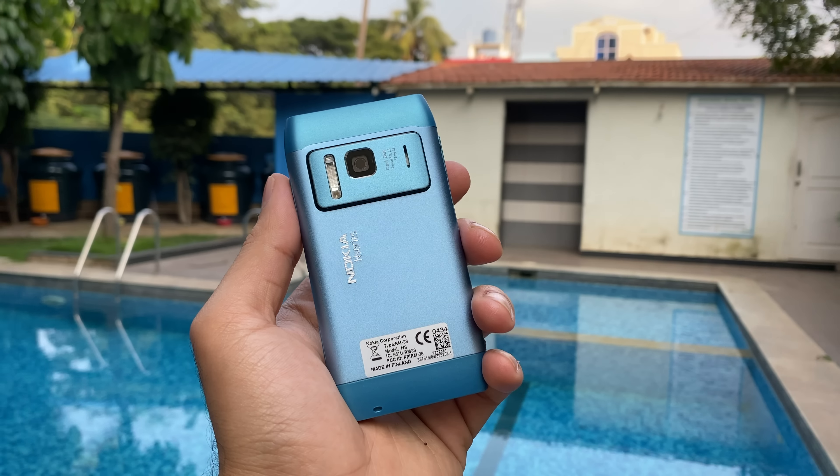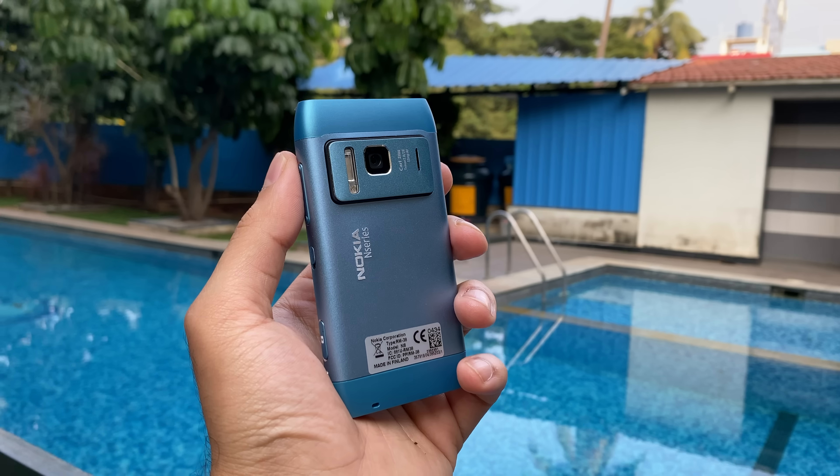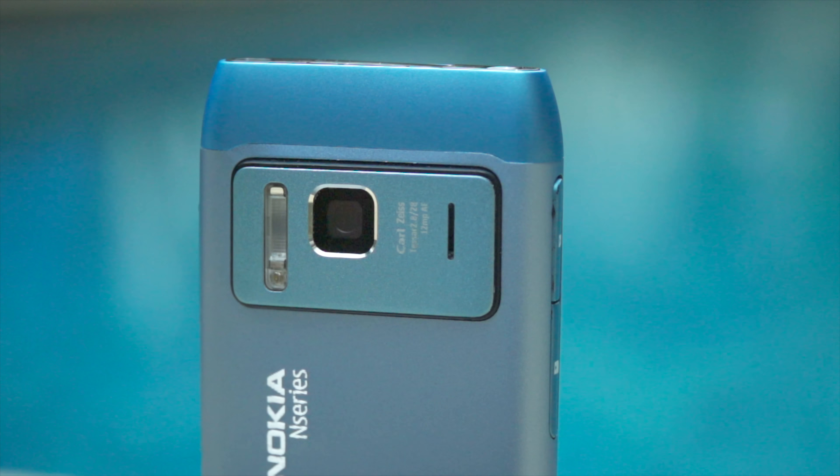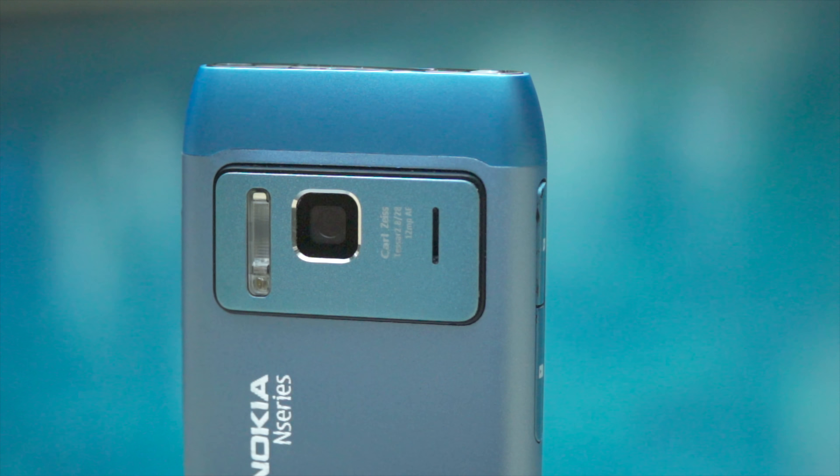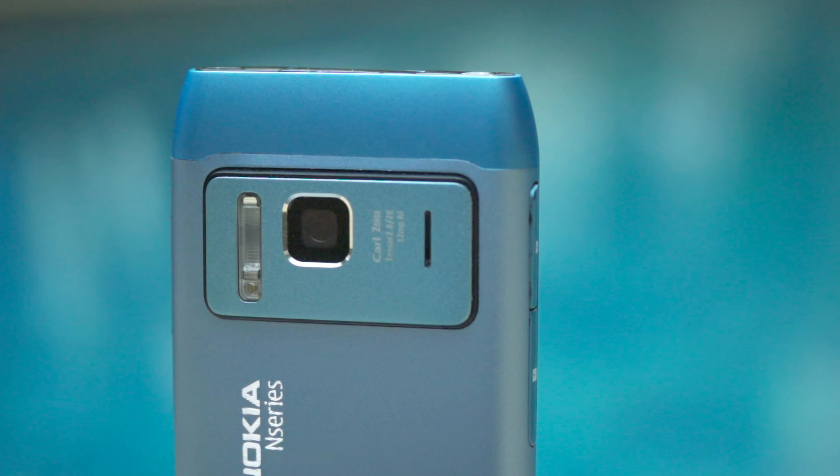Let us talk about the Nokia N8 first. The N8 wasn't the first 12MP camera phone, and there were others such as the Sony Ericsson Satio before it, but when it was introduced in 2010, it brought about some amazing changes to the smartphone camera world.